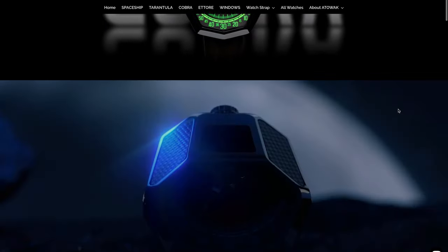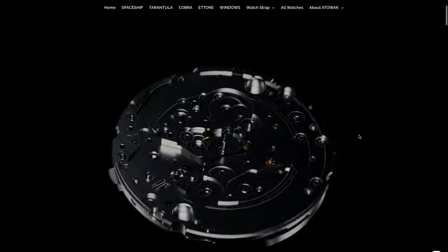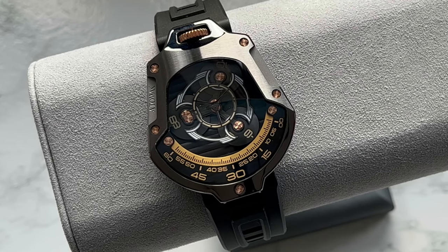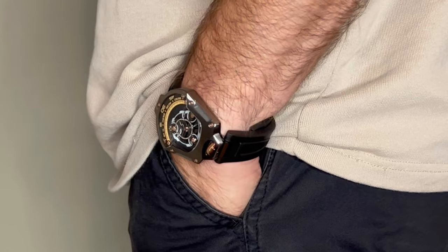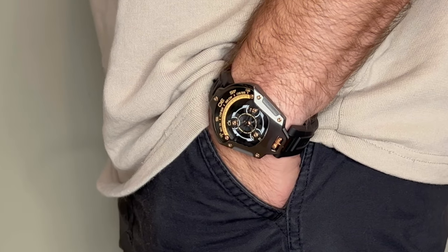This form has only continued as they've proceeded to drop more hits ever since, and today we're going to be taking a look at their latest launch — introducing the Attawak Spaceship, a tribute to the universe. Let's explore, shall we? Right away, living up to the brand's reputation, this timepiece boasts a unique, almost pear or teardrop design as it opens out towards the traditional six o'clock position.